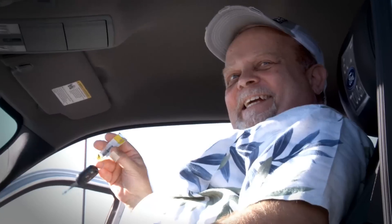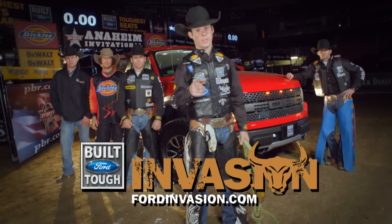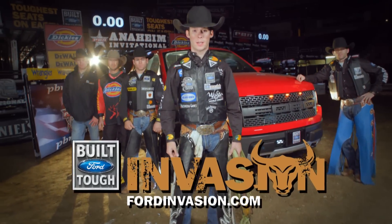And the ride doesn't end there. Because one lucky winner gets to drive home in this beast — a 2012 Ford F-150 SVT Raptor. Cowboy up and enter at FordInvasion.com.